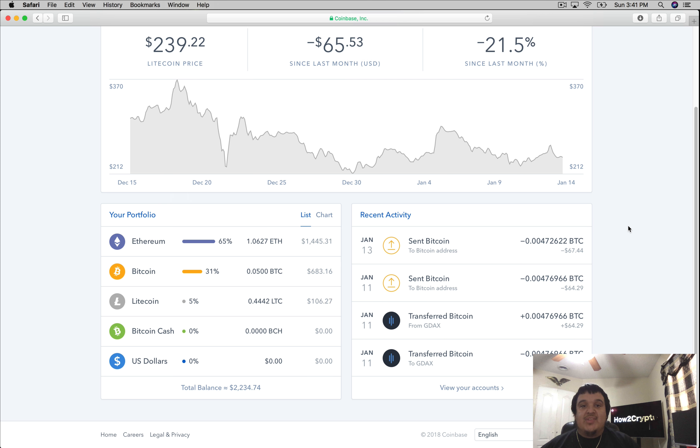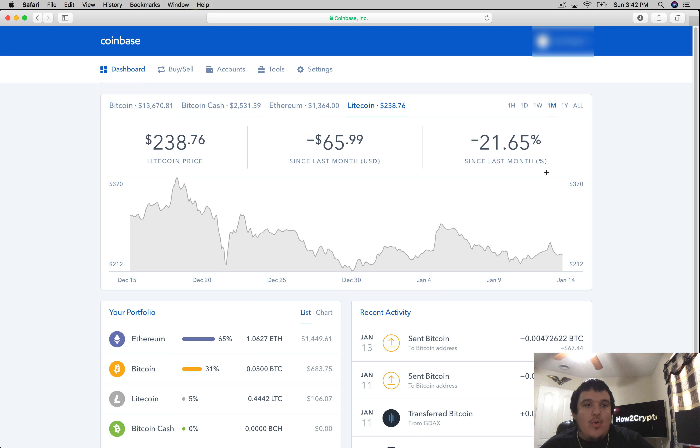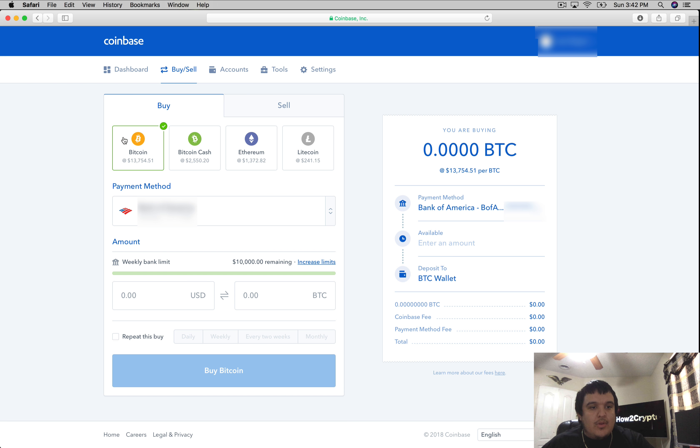To buy, click on the Buy button. You'll select the type of cryptocurrency you want — Bitcoin, Bitcoin Cash, Ethereum, or Litecoin. You can tell which one is selected by the little green checkmark at the top. Then select your payment method. There are three options: bank account, debit card, or credit card. If you use your bank, you can buy up to $7,500 but it does not come instantly — you'll have to wait a week for it to hit your Coinbase wallet. With a credit or debit card, you get your cryptocurrency right away but you can only purchase around $750 per week.